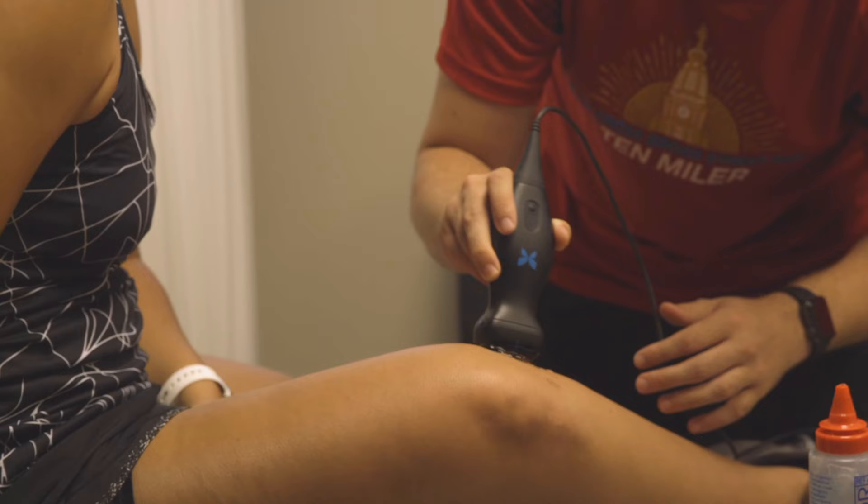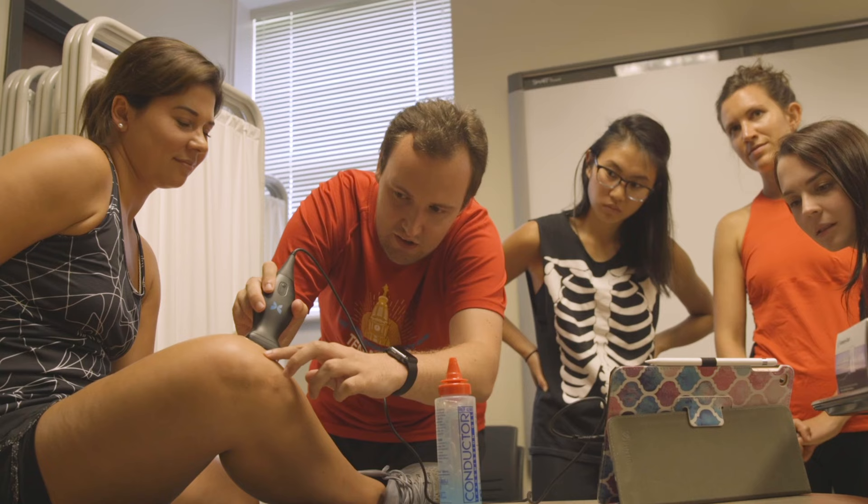Today we did some illustrative anatomy, so we painted on each other's bodies different muscle groups in different areas, and then we were able to use ultrasound to look at it too.